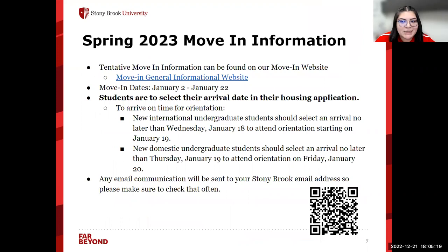Any move-in information can be found on our move-in website — the QR code on the bottom will take you directly there. Our move-in dates begin on January 2nd and go through until January 22nd. When you submit your housing application, that will be the time you can select your arrival date. New international undergraduate students should select an arrival no later than Wednesday, January 18th, and new domestic undergraduate students should select an arrival no later than Thursday, January 19th, so you can arrive the day before orientation starts. Make sure you're checking that Stony Brook email, because that's where any communication related to your move-in and housing will be going.